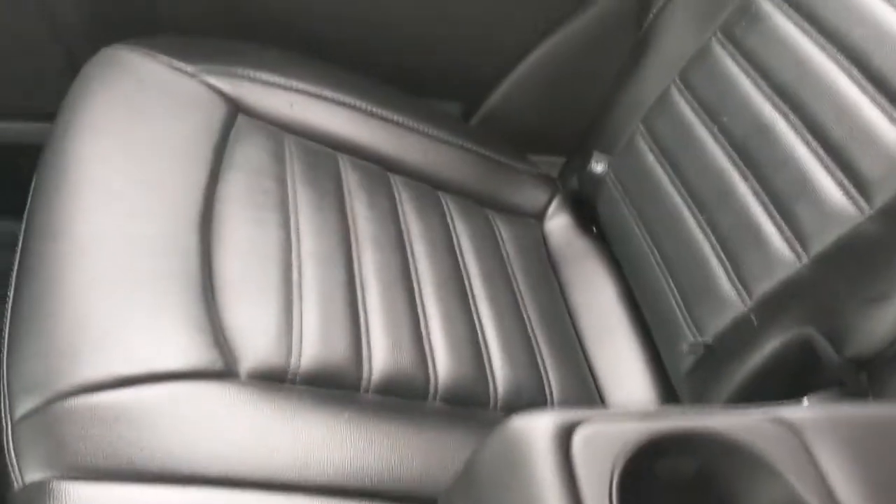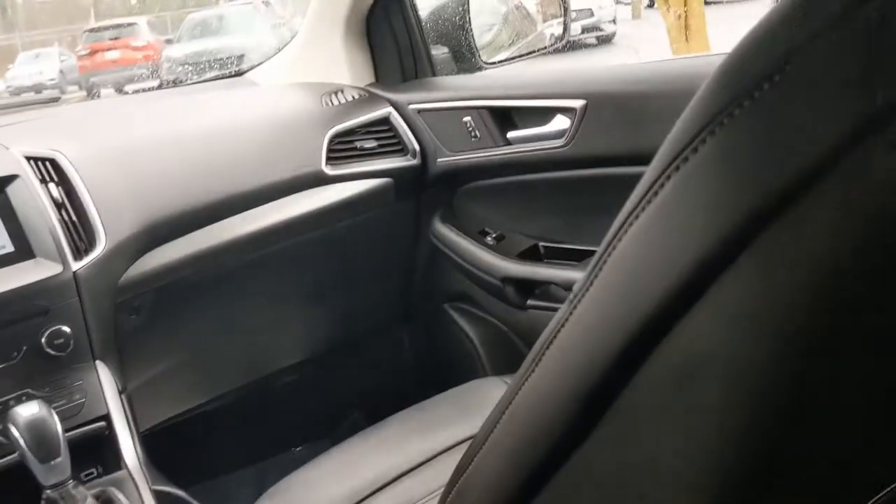On the door there's plenty of room for cup holders and controls for your windows. Reading lights above, and an armrest with cup holders. It's very clean in here and it feels great.